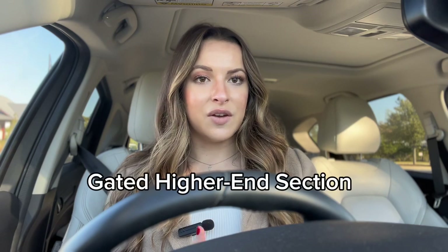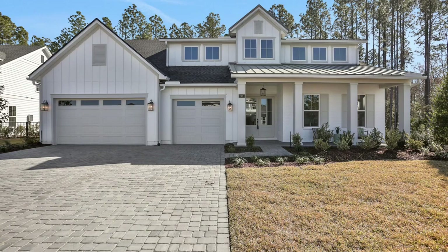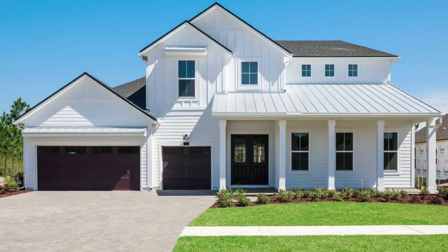And then the last section of this neighborhood that can serve a lot of people too is a gated section of Shearwater that has some higher end and larger floor plan homes. Those homes start in the 800s and go up to a million plus.